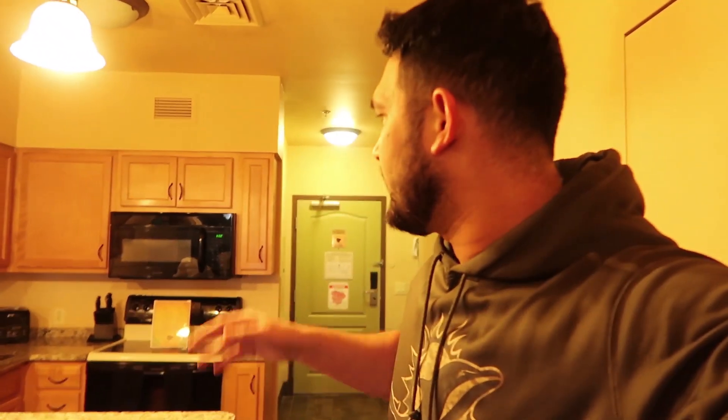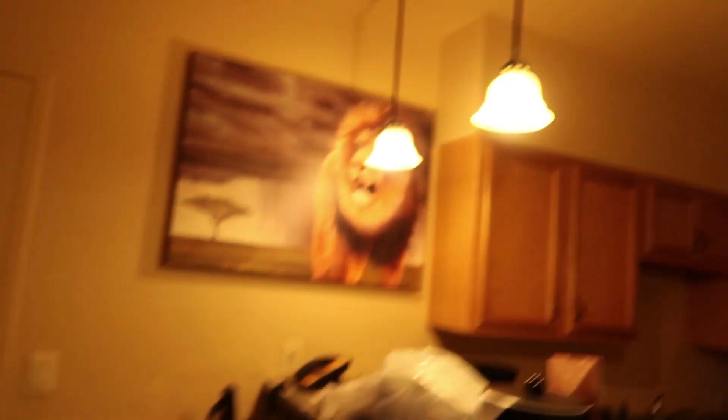We'll be able to cook and we're not living out of a mini fridge, because it's a lot harder to shop and eat clean. I'll be able to cook my breakfast, cook my dinners, and have a lot more space to live for a full month. Let's go ahead and show you guys the kitchen.